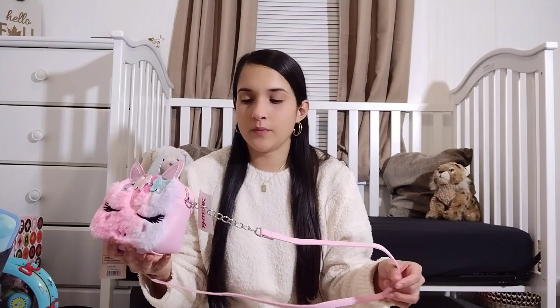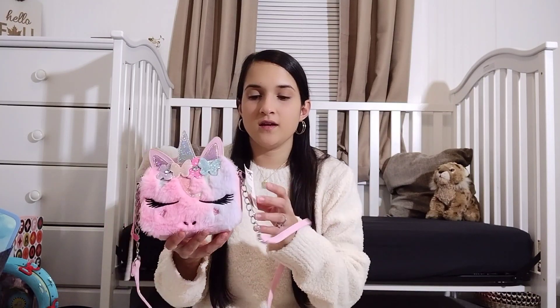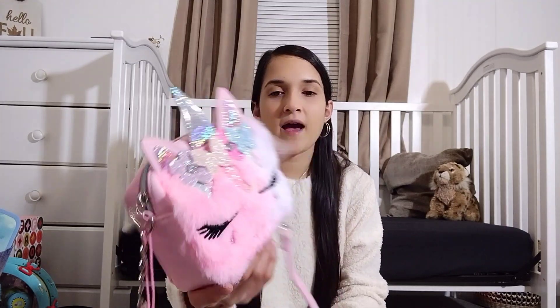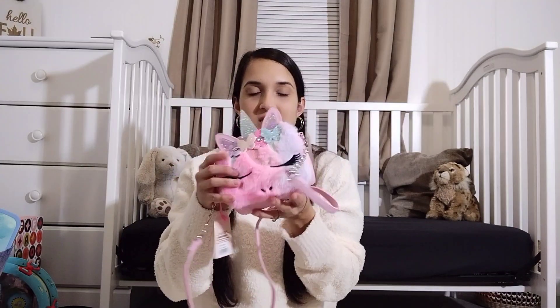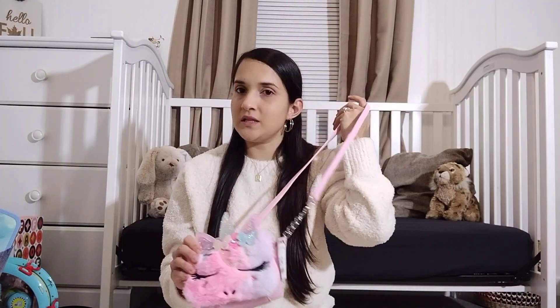Jaiselyn loves to grab my crossbody purse and wear it, so I knew I wanted to find her a purse. I found her this one. I'll probably also look on Amazon and find a neutral colored one since I like dressing her in a lot of neutral clothes. But I found this one at TJ Maxx — I let her hold it while we were shopping and she would not let me take it off of her. So I had to get it. She's going to be so excited; she'll probably put it on as soon as she opens it.